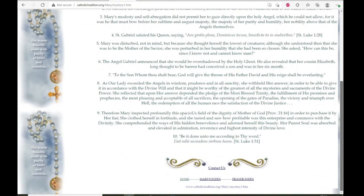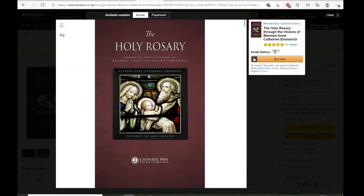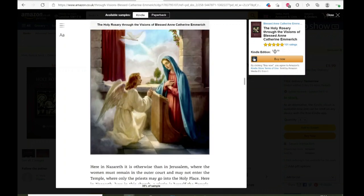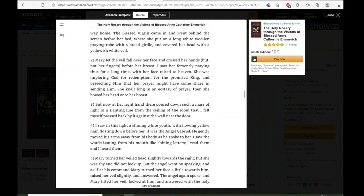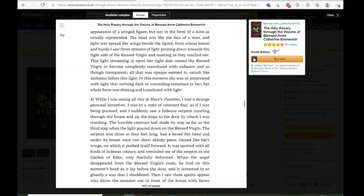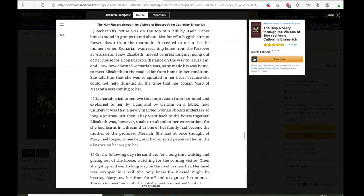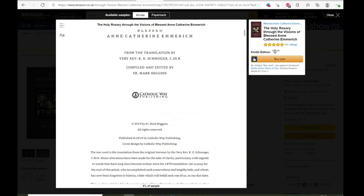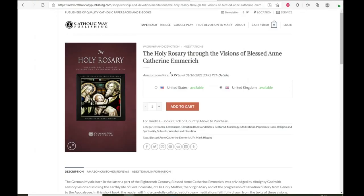There are a couple of websites with bead-by-bead rosary meditations, and also some books. If you want a really thorough book, there's this one: Holy Rosary through the Visions of Blessed Anne Catherine Emmerich. She had amazing visions of the life of Our Lady and Our Blessed Lord. This compilation has a picture, a text, an Our Father, a Hail Mary, and then a fairly substantial passage from her writings for each bead of every mystery. On Kindle the price is very low, and it's available on Amazon or Catholic Way Publishing.